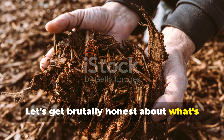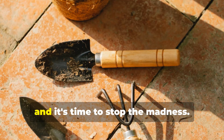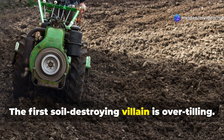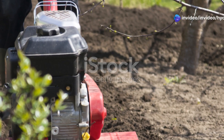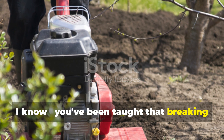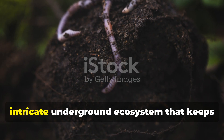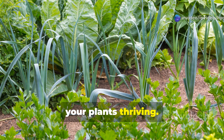Let's get brutally honest about what's happening beneath your feet. Most gardeners are unknowingly committing soil murder, and it's time to stop the madness. The first soil-destroying villain is over-tilling. You've been taught that breaking up soil is good, but here's the truth: every time you till, you're essentially destroying the intricate underground ecosystem that keeps your plants thriving.